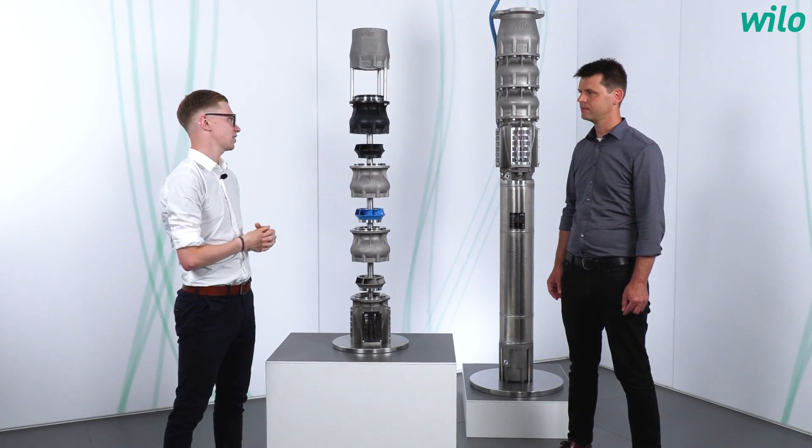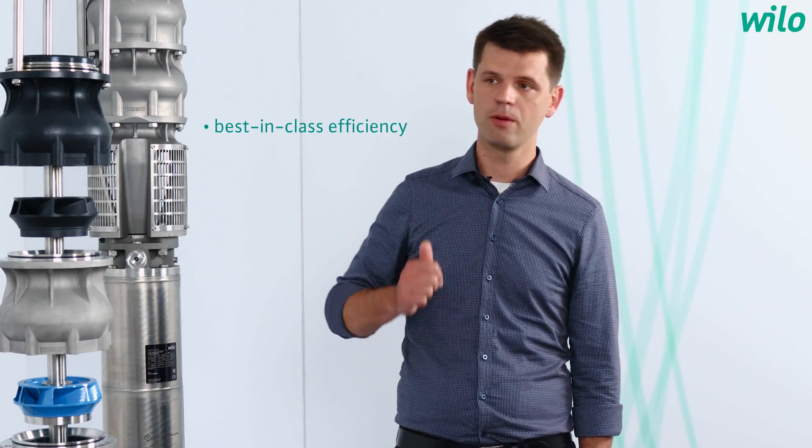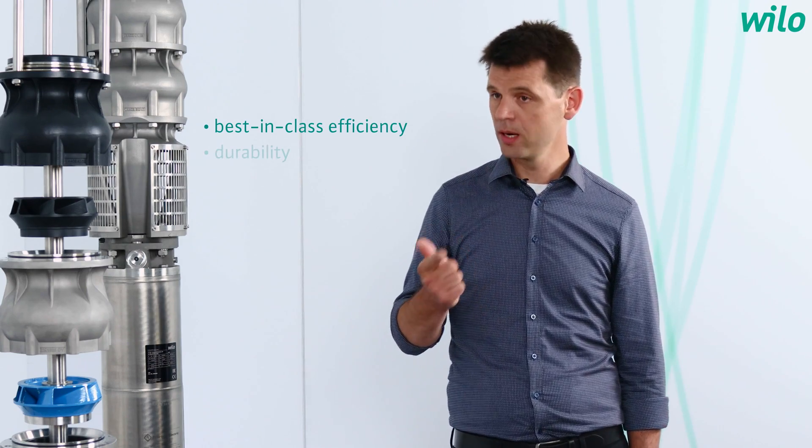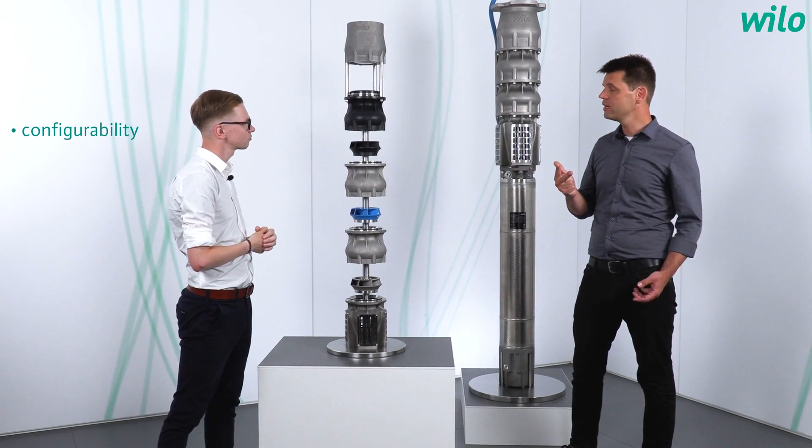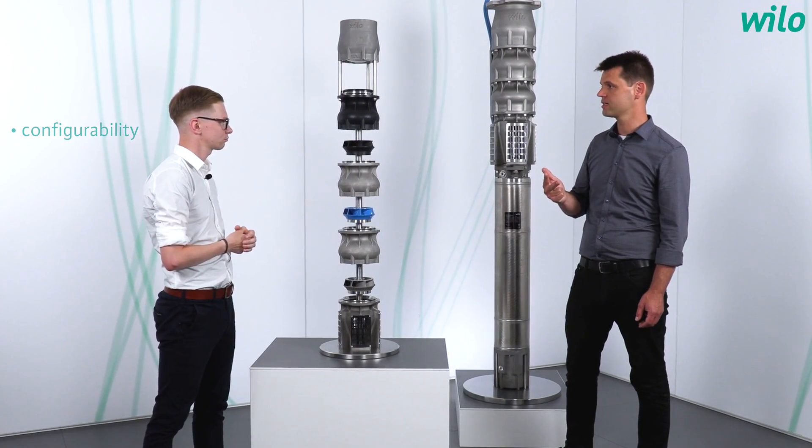What are the three main customer benefits? Well, first of all, it's the best-in-class efficiency for maximum energy savings. Second, it's the durability of the pump. And last but not least, it's the configurability — we can really tailor a pump exactly to the customer's demand.